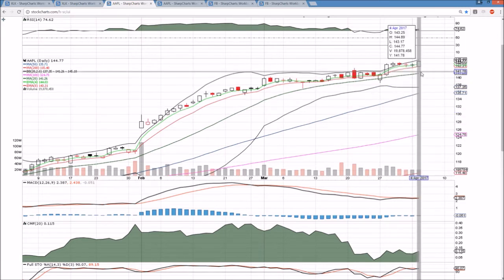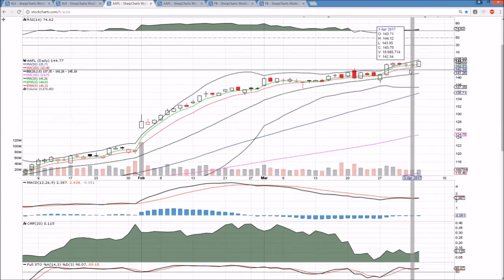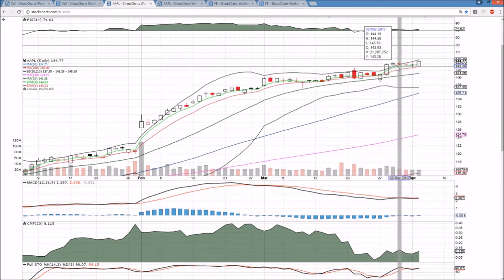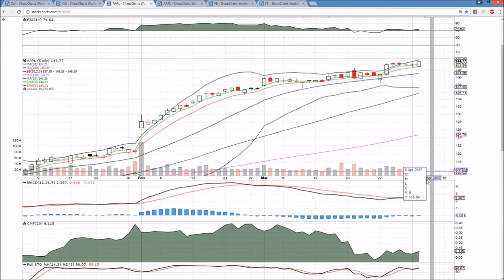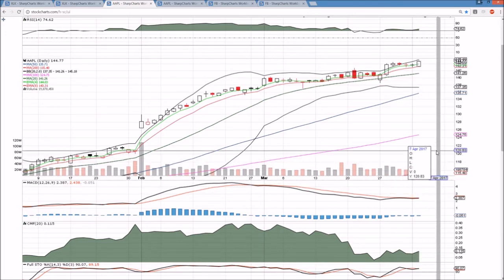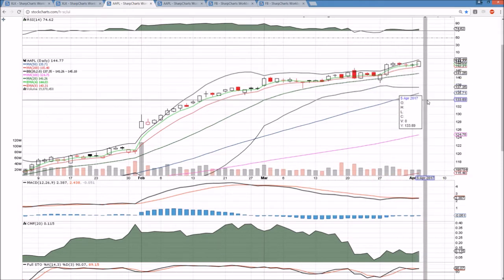145 as psychological resistance will be a level to watch, but other than that, the upper Bollinger Band — which will be approaching 146 tomorrow — is the level to be watching. We finally saw a break from tight ranges. Bulls were loving those tight ranges because it was healthy consolidation. Now the range has opened up favoring the bulls, and if we see an uptick in volume tomorrow with more than 20 million shares traded, we should see a nice move into the 145s and good continuation.